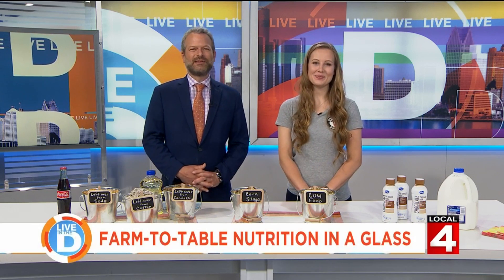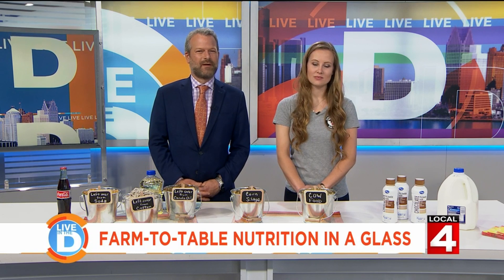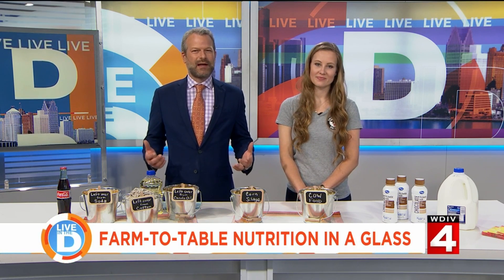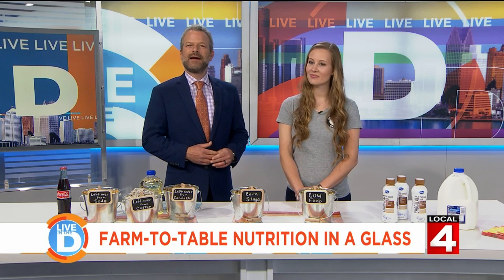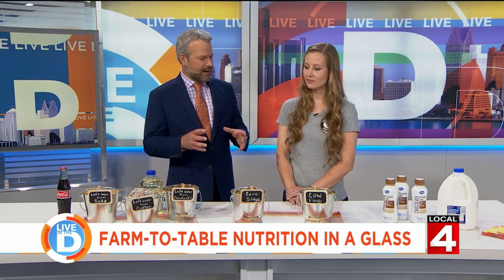You may have heard the term farm-to-table when it comes to restaurant trends, but you and your family could have been enjoying farm-to-table nutrition your entire life in a glass. We are talking about the milk in your refrigerator, and Caitlin Packard is a Michigan dairy farmer here, thanks to our friends at the United Dairy Industry of Michigan. What do we mean about farm-to-table in a glass?